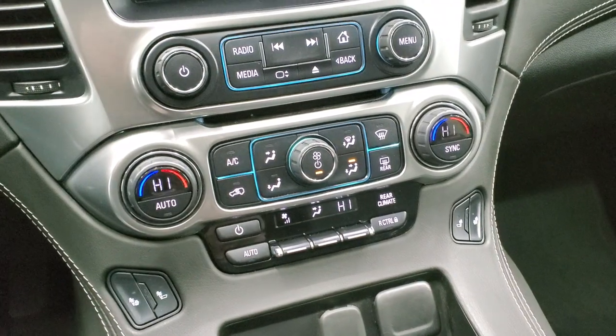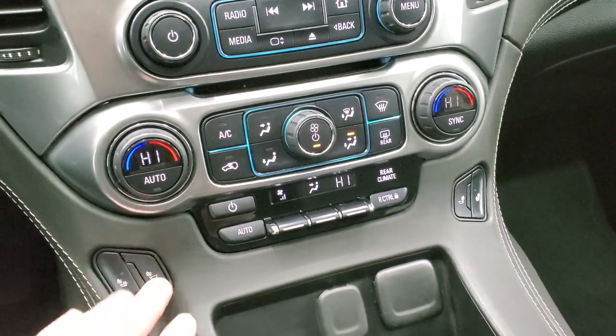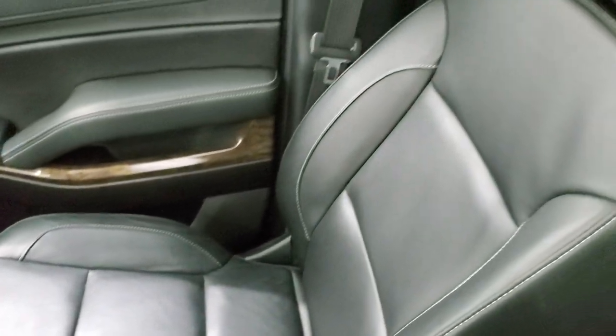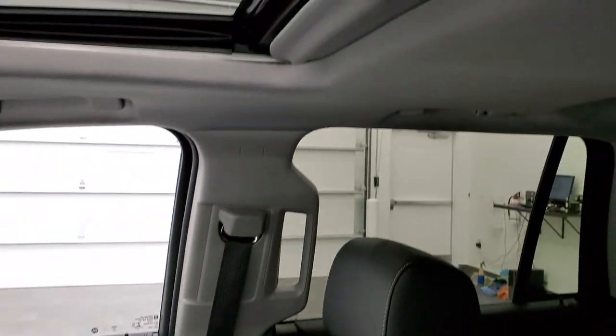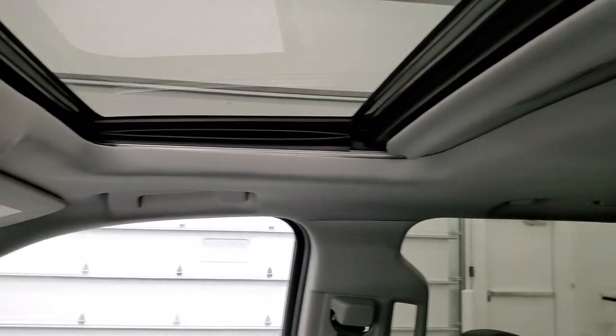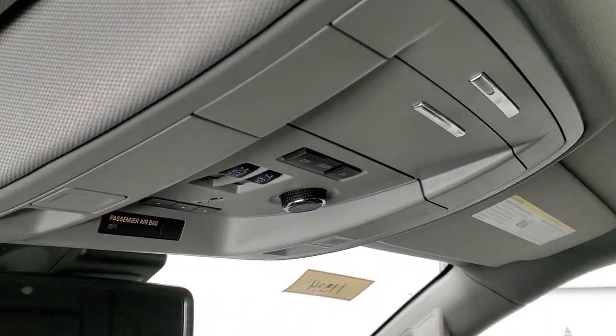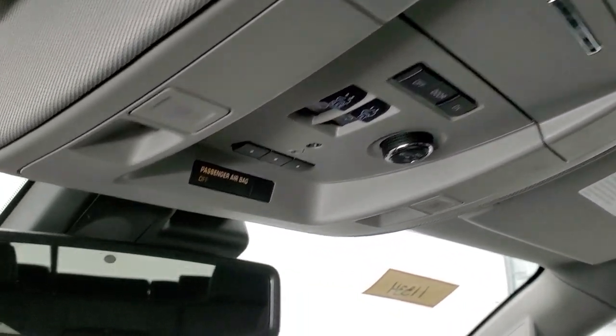Down here you have your climate controls — dual climate controls — and your heated seat buttons. The passenger side armrest and seat are in excellent shape as well with no rips or tears. You do get the power sunroof on this vehicle. Up top you have your map lights, your HomeLink buttons for your garage door, security systems, and lighting systems, and OnStar and SOS capabilities in that rear view mirror.